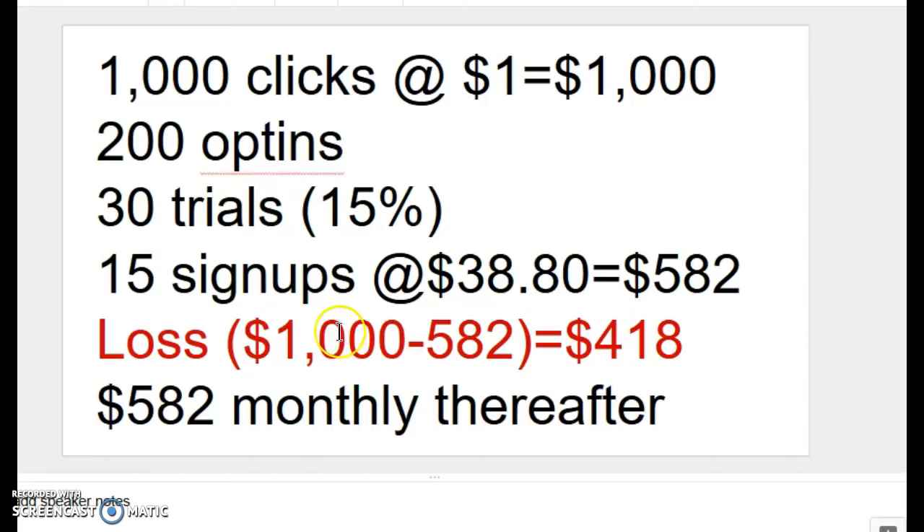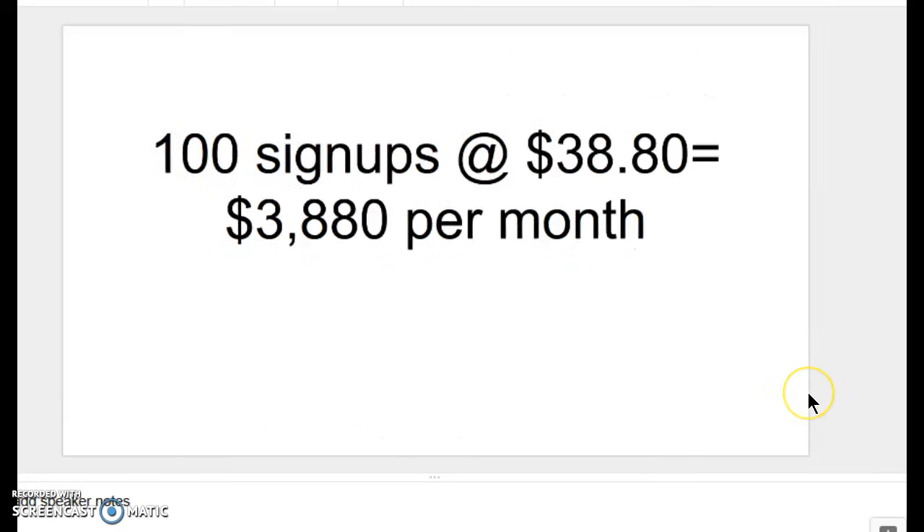We have a loss — we spent $1,000 to get that traffic and we only earned $582, so we have a loss. However, once again, due to the magic of recurring monthly income, we have a $582 monthly recurring income thereafter. Which means by the second month we would be in a profit situation, having earned another $582.